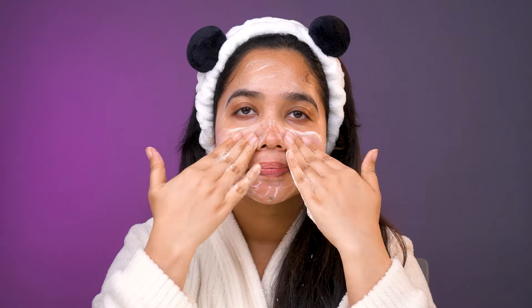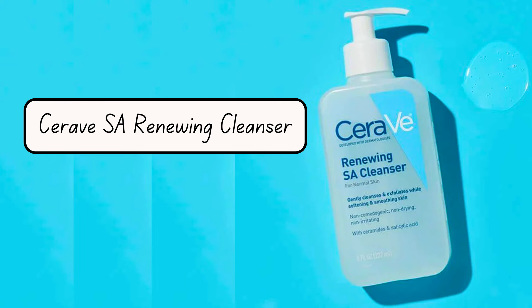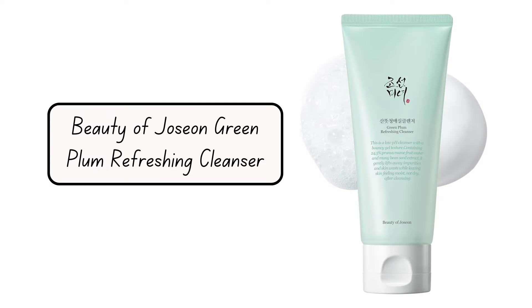I can definitely see this product working well for people with oily or acne-prone skin who need a strong deep clean to manage excess oil and breakouts — I've already recommended it to my oily-skin friends. But if you have dry skin like me, the Anua Heartleaf Core Sentinel Pore Deep Cleansing Foam might be too much for daily use. Gentler alternatives include: Neutrogena Hydro Boost Water Gel Cleanser, Axis-Y Quinoa One Step Balanced Gel Cleanser, CeraVe SA Renewing Cleanser, and Beauty of Joseon Green Plum Refreshing Cleanser.